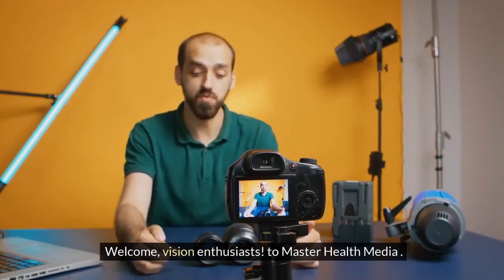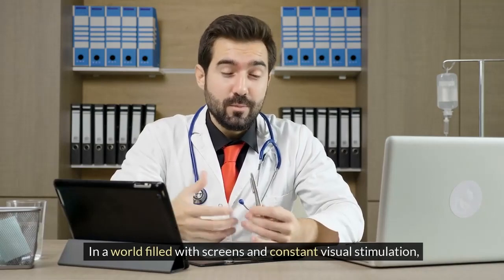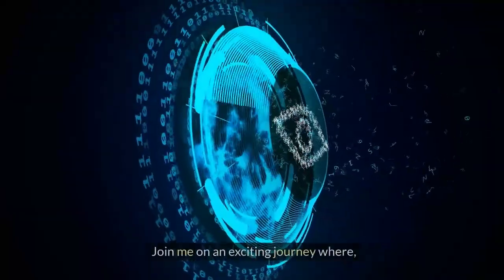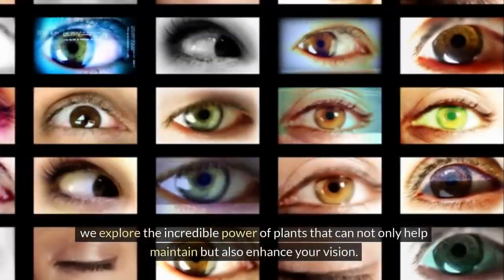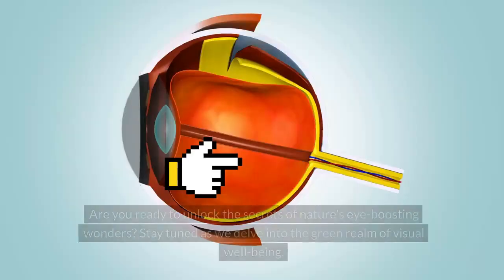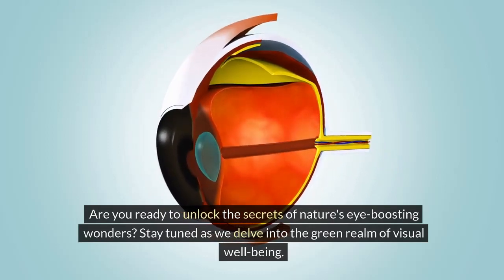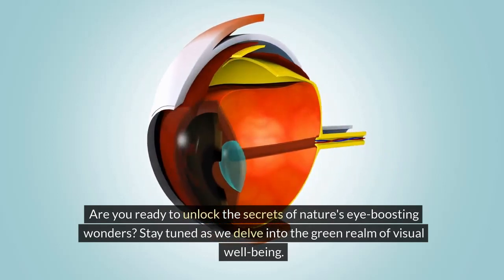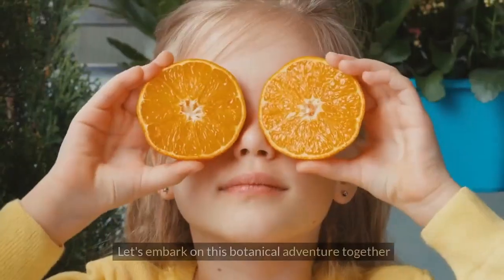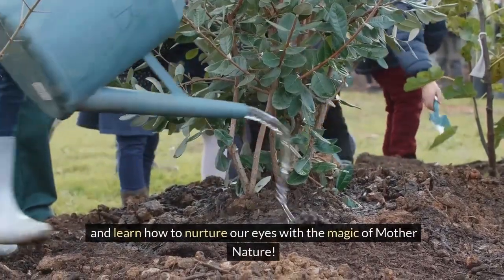Welcome, vision enthusiasts, to Master Health Media. In a world filled with screens and constant visual stimulation, taking care of our eyes is more crucial than ever. Join me on an exciting journey where we explore the incredible power of plants that can not only help maintain but also enhance your vision. Are you ready to unlock the secrets of nature's eye-boosting wonders? Stay tuned as we delve into the green realm of visual well-being, discovering the plants that hold the key to sharper, healthier eyesight. Let's embark on this botanical adventure together and learn how to nurture our eyes with the magic of Mother Nature.